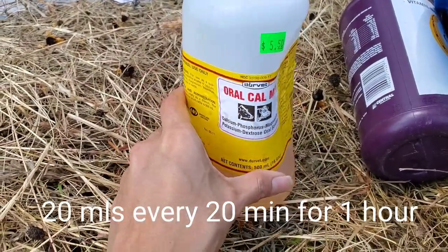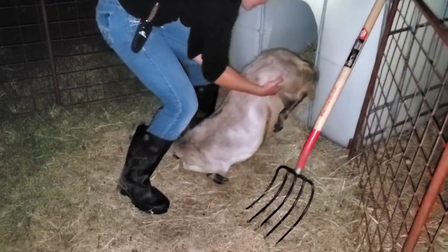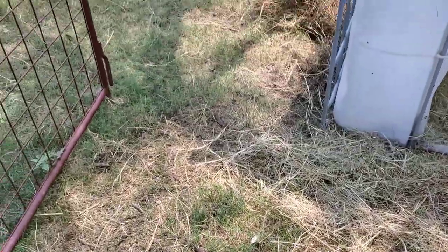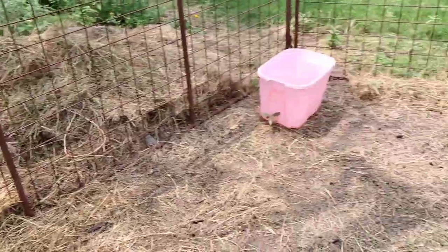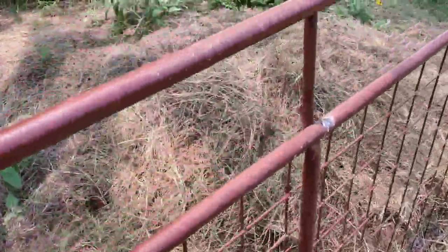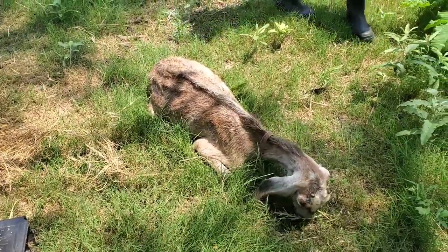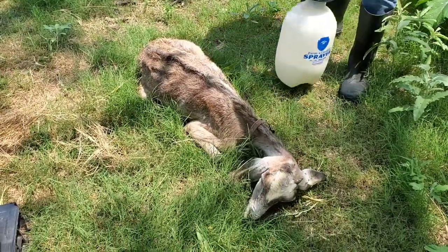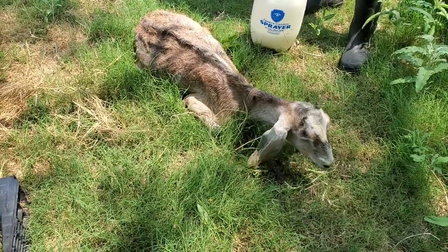We're administering 20 ml of CMPK every 20 minutes — she just got her first dose. My daughter moves her in and out of the tote; when it's too hot she goes in, and when it's nice enough we bring her out to graze, which she eats and drinks. We're dumbfounded as to why she will not get up. Her bedding has been taken out because she sits in her urine and next to her poop, and flies stay on her, so we decided to spray her with fly spray.